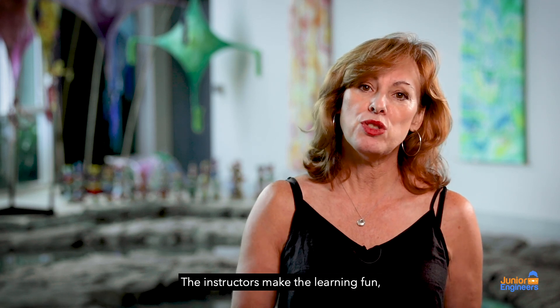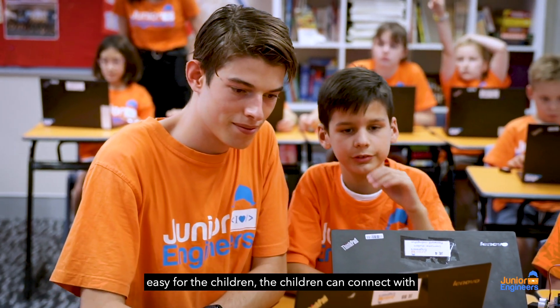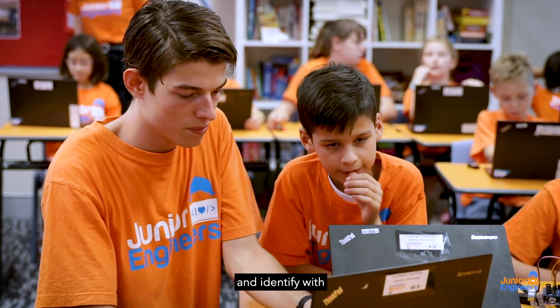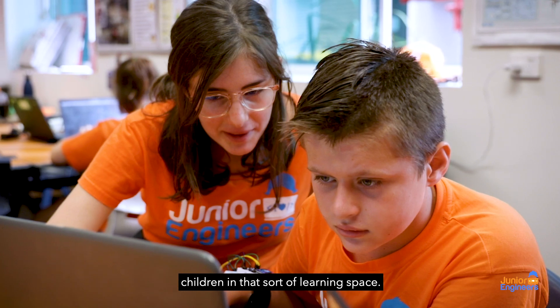The instructors make the learning fun and easy for the children — the children can connect with and identify with — which I think is hugely important when you've got children in that sort of learning space.